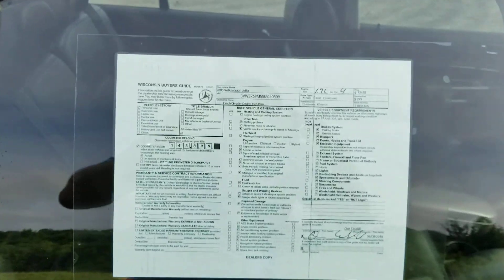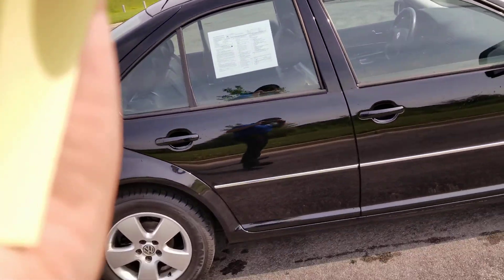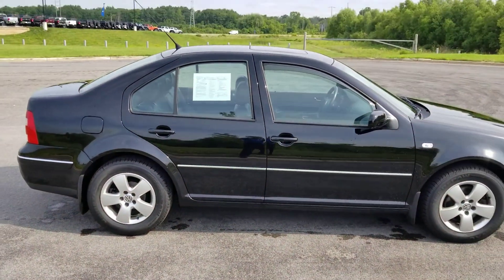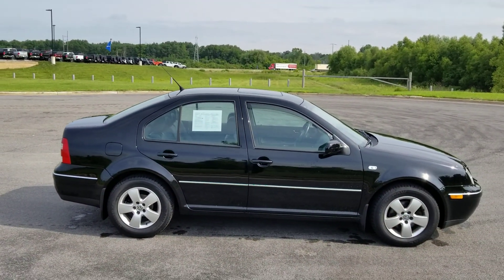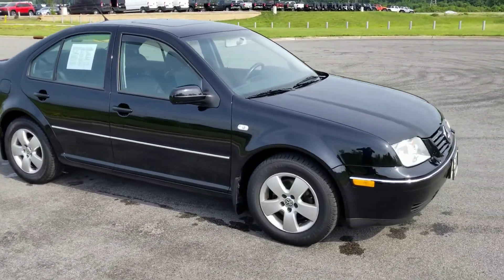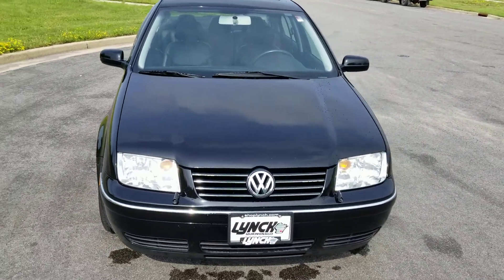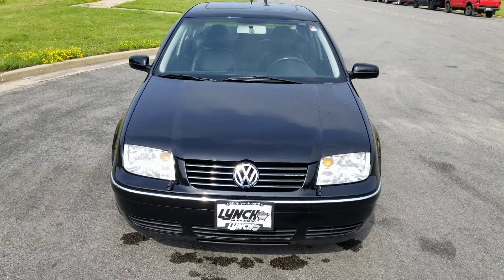Here is a close-up of the window sticker. I'm just gonna give you another walk around here. It is a black car — there are a few minor scratches here and there, but nothing major. No dents or anything like that. Super clean.